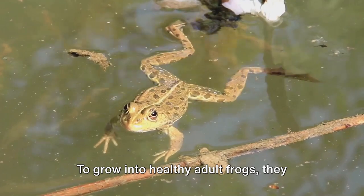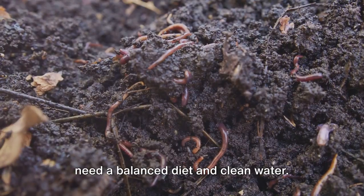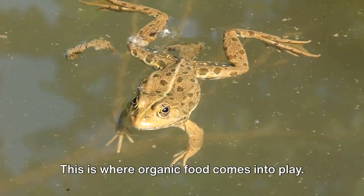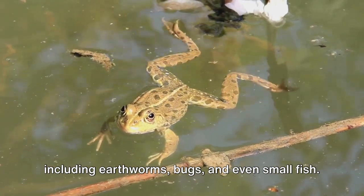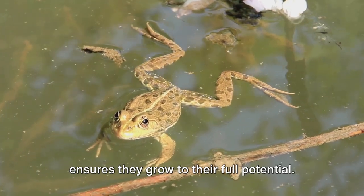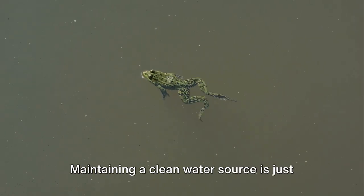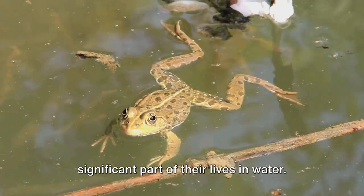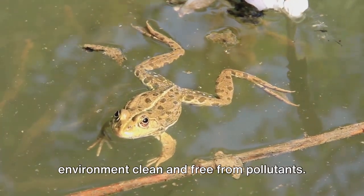But their journey doesn't end there. To grow into healthy adult frogs, they need a balanced diet and clean water. Frogs are fed a variety of organic food, including earthworms, bugs, and even small fish. This not only keeps them healthy but also ensures they grow to their full potential. Frogs, being amphibians, spend a significant part of their lives in water, so it's essential to keep their aquatic environment clean and free from pollutants.